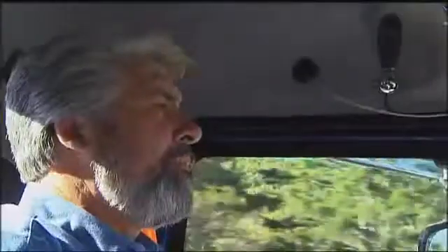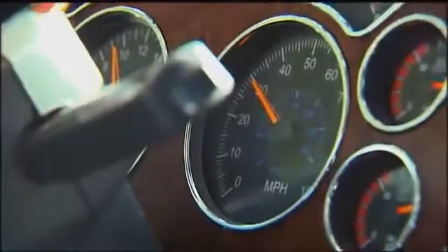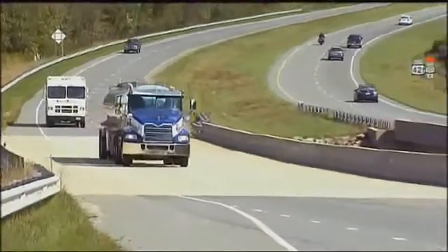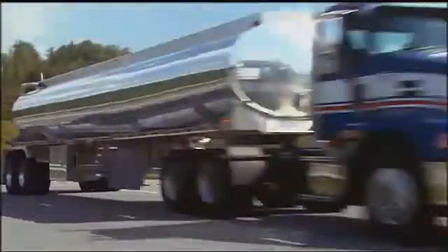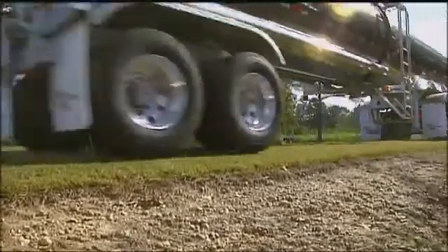Don't rely on feel to estimate your speed. Remember that the larger the vehicle, the slower the driver thinks it's moving. So always check your speedometer before you enter curves, ramps, or downhill grades. Remember, newer trucks don't have the same engine retarding as older models — be sure to set your jake brake properly. Be aware of the shoulder conditions on any roadway. Dropping off onto a soft shoulder may cause the outside wheels to sink and trip the whole unit on its side.